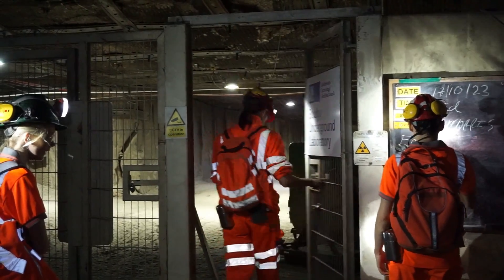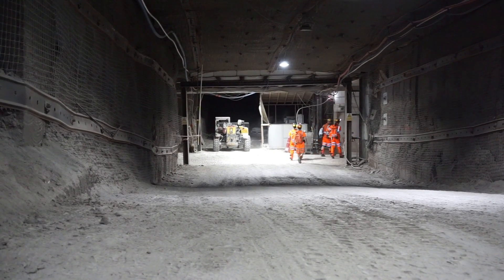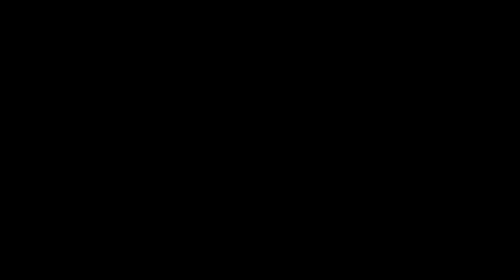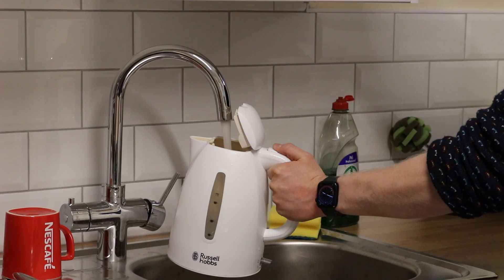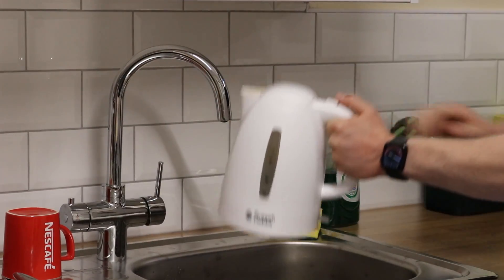Today I'm going to be starting my day in the Mars Yard. Once everybody's left to go underground, the surface office tends to get a bit quiet, so I use this as an opportunity in the mornings to collect my thoughts and make myself a brew.